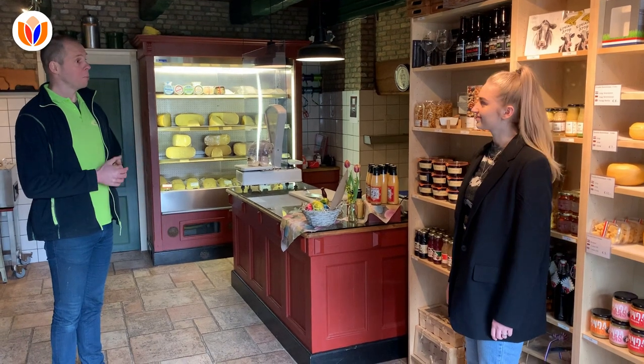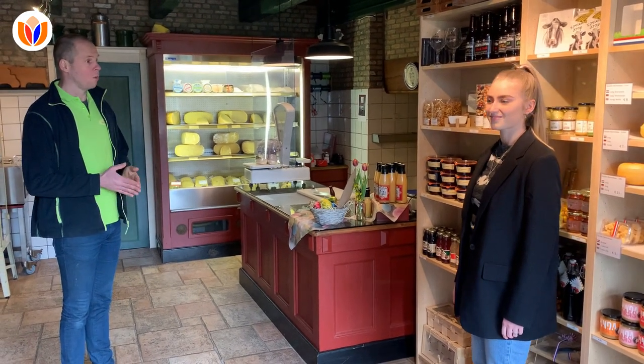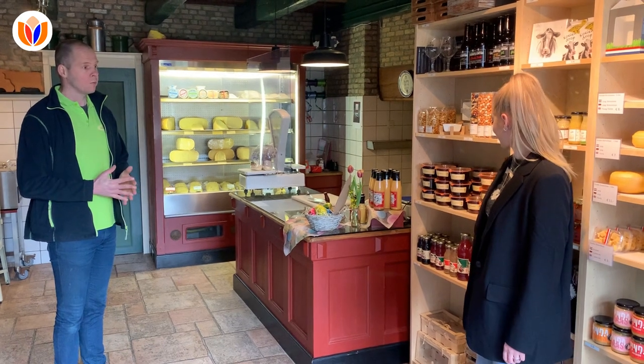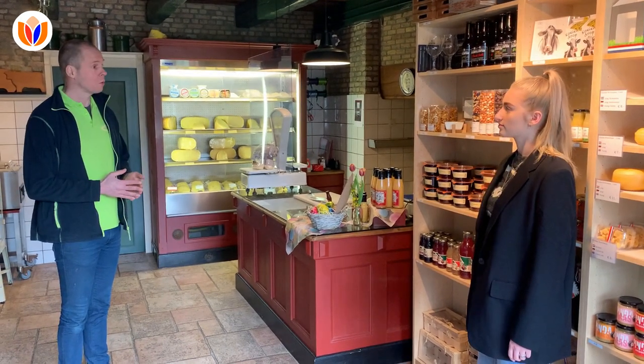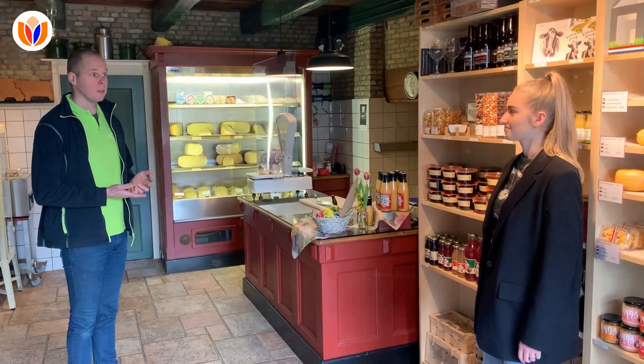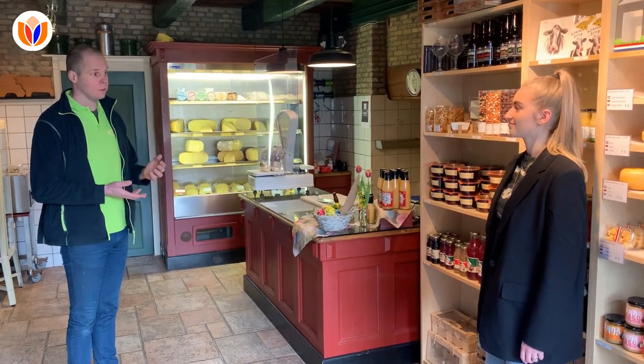Here we are in our shop, where we of course sell all our special made cheeses, which are all Gouda cheeses from young till three years old. And also with all sorts of kinds of herbs we put in, like cumin seeds, tomato and olives, mustard seeds — different varieties, different species.